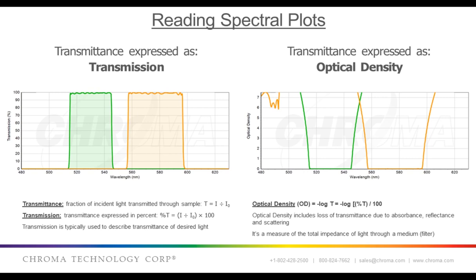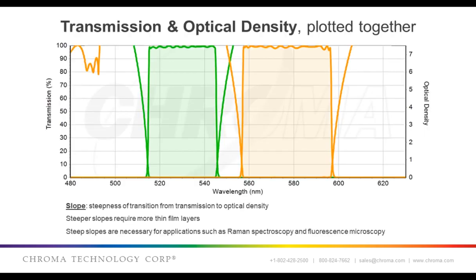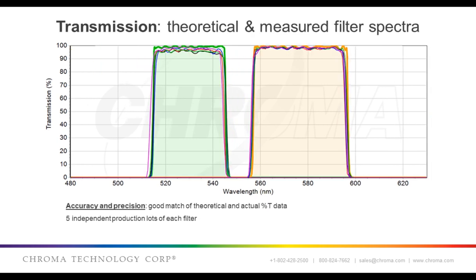Optical density is calculated as the negative log of transmission. So at 1 percent transmission, the OD equals 2. At 0.1 percent transmission, the OD equals 3, and so on. Transmission and optical density both refer to transmittance, just on different scales. This slide illustrates both transmission and OD plotted together, which allows you to visualize the blocking slope.